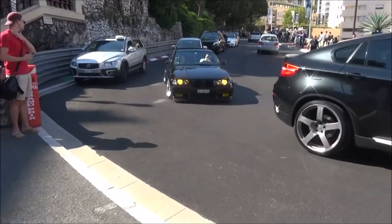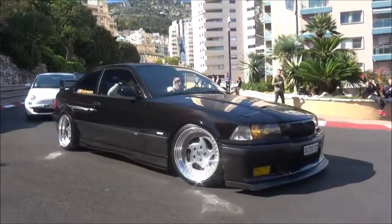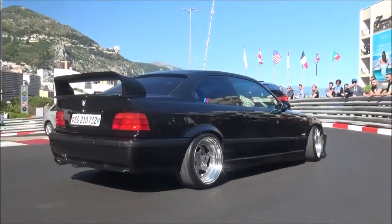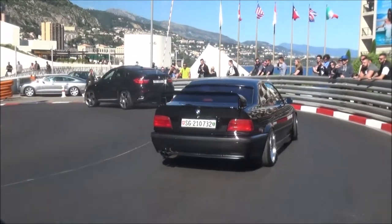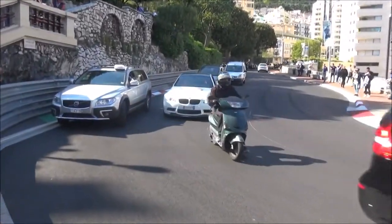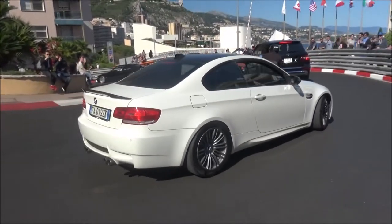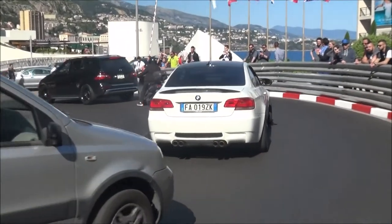For those of you who like the older BMW generations, this might be pretty cool. Look at that — the Miljo City Hall. And there's an M3 E92. Tell me which one is your favorite.